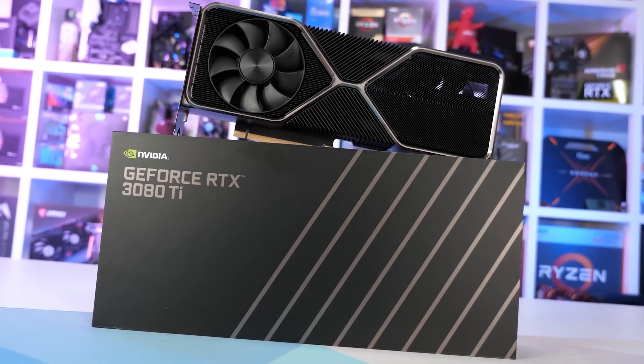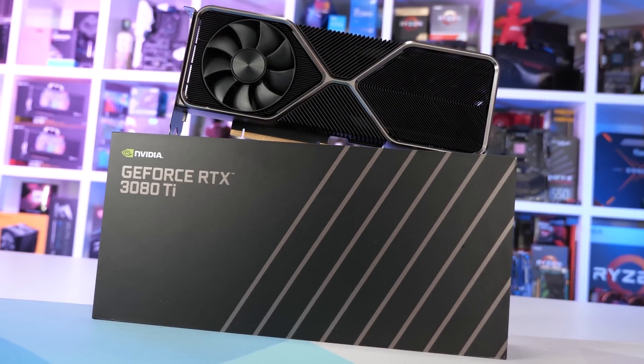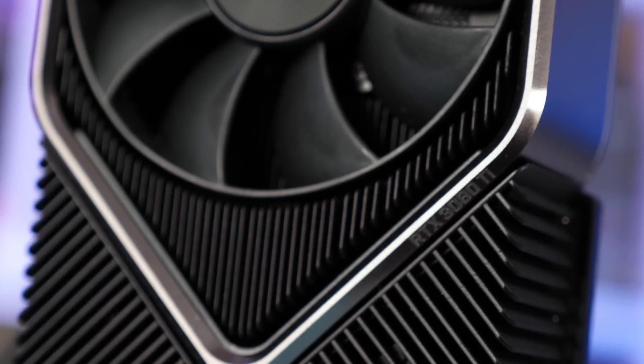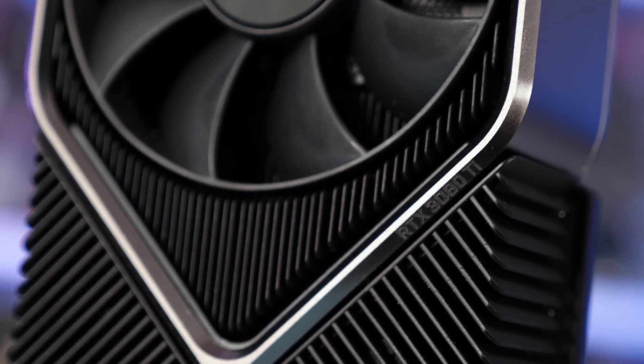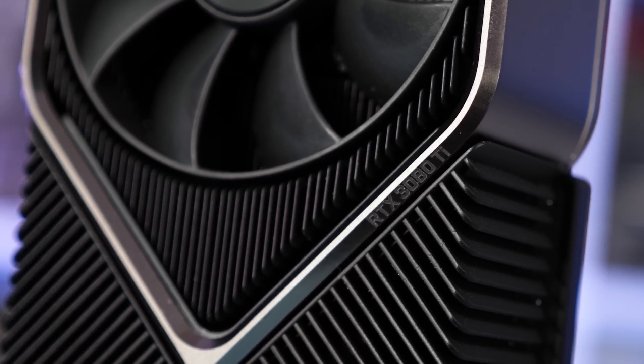A large number of gamers have been able to buy cards in the last few months, and the demand from the crypto mining market has fallen off a cliff due to low profitability. Relatively expensive cards like the RTX 3080 Ti aren't even delivering $3 of mining profit per day, causing the time to profit at MSRP to blow out over 400 days.